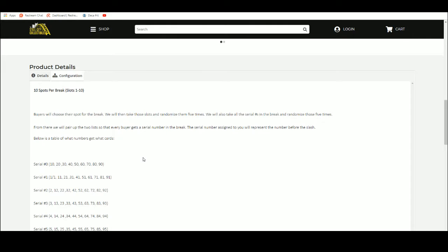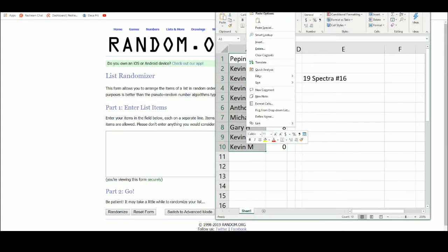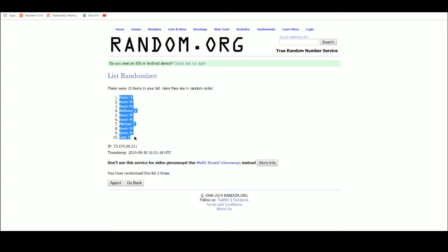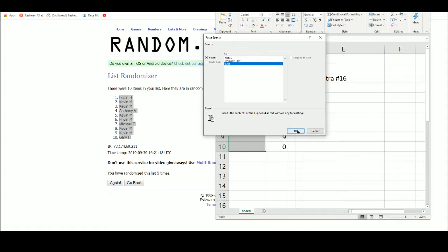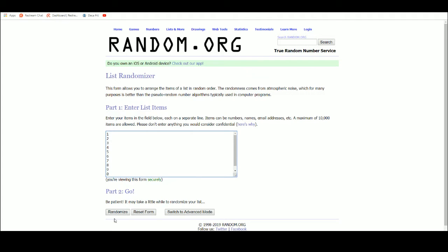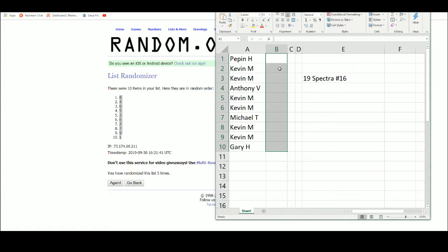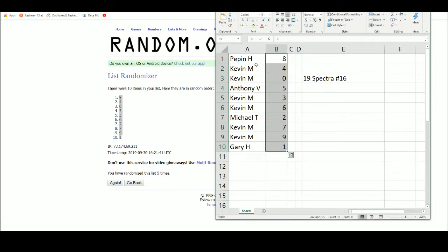Pair the two lists up so that every buyer fits a number in the break, go over to random.org, have our list of 10 names right here. Got Pepin up top, Gary on the bottom, numbers one through zero — eight up top, one on the bottom. Pepin with the number eight.